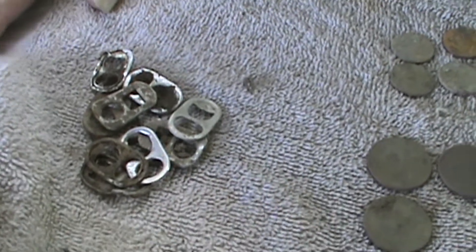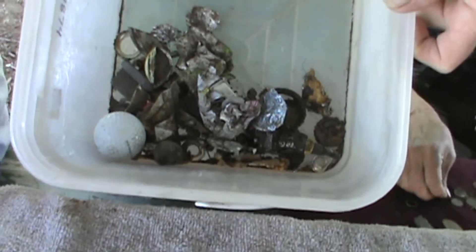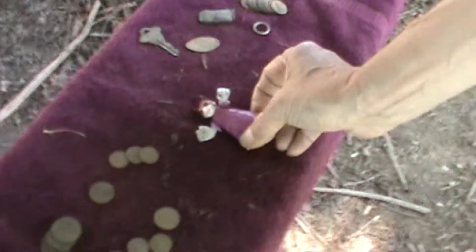We give the pull tabs to the Ronald McDonald House. And then all our scrap metal — we'll have that filled by today — goes to Habitat for Humanity. I'm Scott. I hunt with an MXT Pro. Find any rigs?